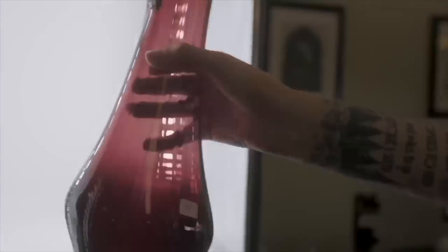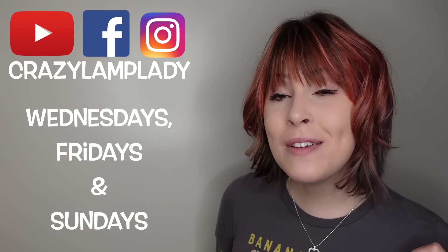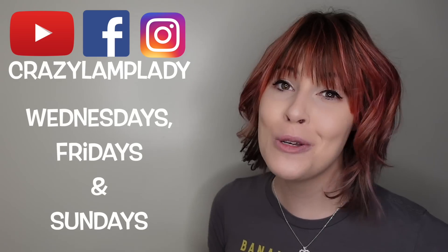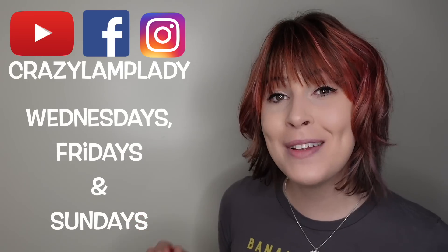In case you spotted something you just can't live without, we do post 25 to 30 new items in our eBay shop every single day - I've posted a link to that down in the description. If you enjoyed this video, we'll be posting videos just like this every Wednesday, Friday, and Sunday. Make sure you hit the subscribe button. I've included a link to the playlist down in the description.